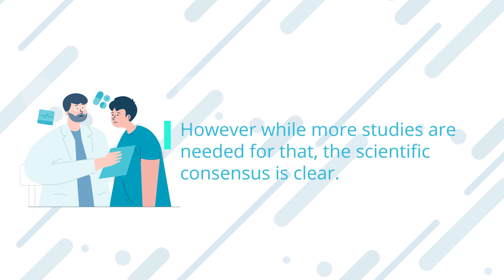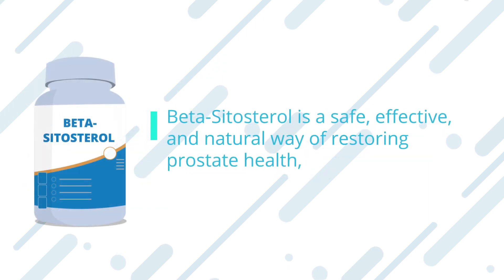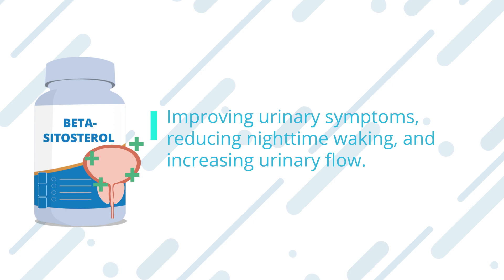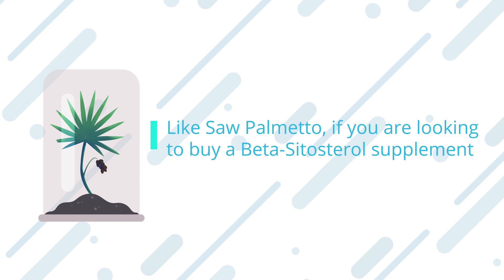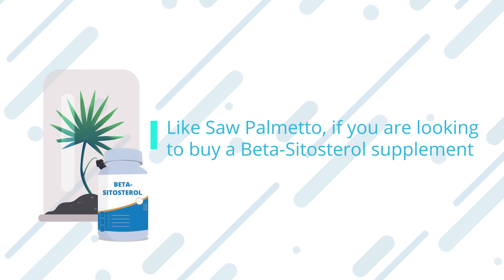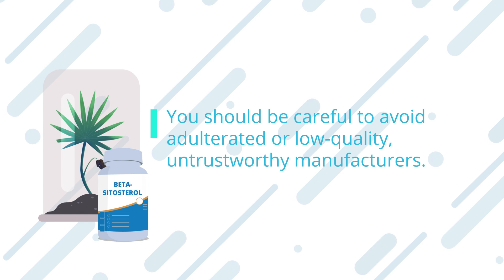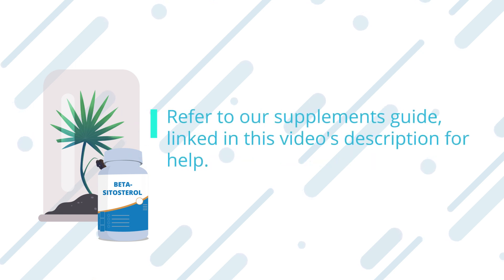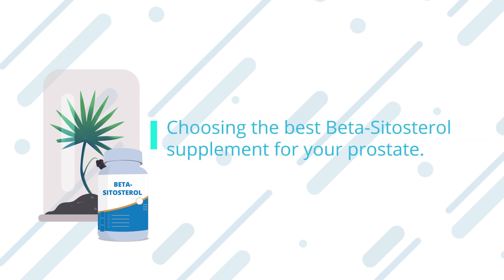However, while more studies are needed for that, the scientific consensus is clear: beta-sitosterol is a safe, effective, and natural way of restoring prostate health, improving urinary symptoms, reducing nighttime waking, and increasing urinary flow. Like saw palmetto, if you are looking to buy a beta-sitosterol supplement, you should be careful to avoid adulterated or low-quality, untrustworthy manufacturers. Refer to our supplements guide, linked in this video's description, for help choosing the best beta-sitosterol supplement for your prostate.